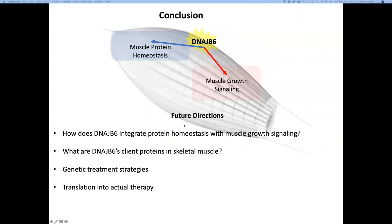My future goals include better understanding how DNAJB6 integrates muscle protein homeostasis with muscle growth signaling, identifying what DNAJB6 is interacting with at the Z-disc and which client proteins are altered by drug treatment. We're also working on treatments at the DNA or RNA level, including gene editing strategies using CRISPR-Cas9 and antisense oligonucleotides. Our ultimate goal is to translate these findings into actual therapy for patients. At this point, I'll transition to Chris, who will talk about our efforts in this area.